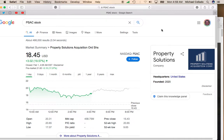Hey, it's Mike. I'd like to talk about Property Solutions Acquisition, a SPAC that trades on the NASDAQ under symbol PSAC. This stock was up almost 20%, up to $18.45, and in the pre-market it's up another 17%, up to $21.50. So you may be wondering why is this SPAC moving up so far so fast?